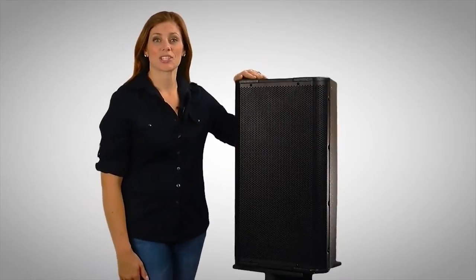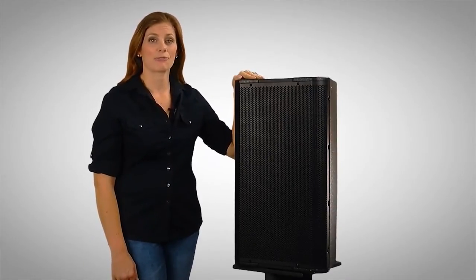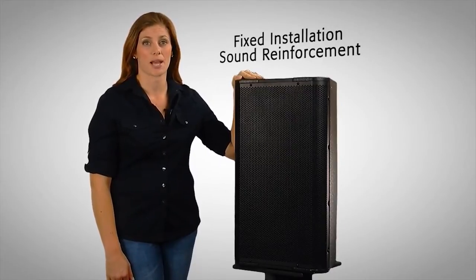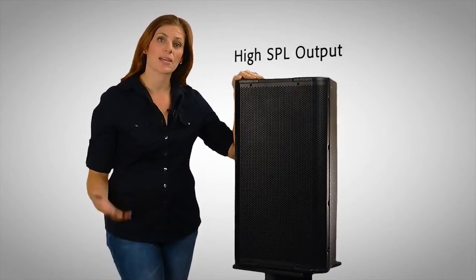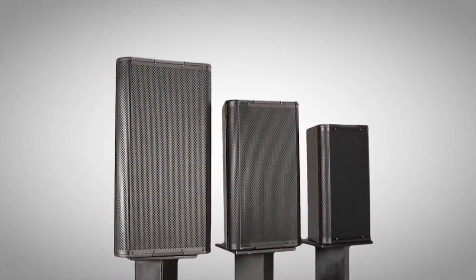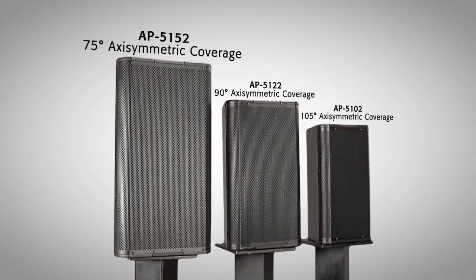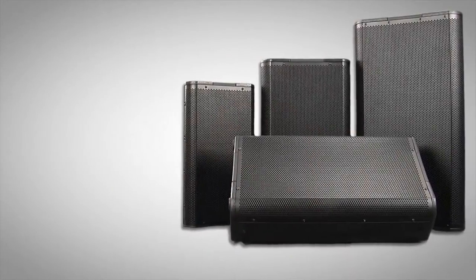QSE's Acoustic Performance Installation Loudspeakers are two-way, full-range loudspeakers ideal for a variety of fixed installation sound reinforcement applications that require high SPL output. Housed in rugged birch plywood enclosures, the line features three trapezoidal models: the 15-inch AP5152 with 75 degrees axisymmetric coverage, the 12-inch AP5122 with 90 degrees axisymmetric coverage, and the 10-inch AP5102 with 105 degrees axisymmetric coverage.